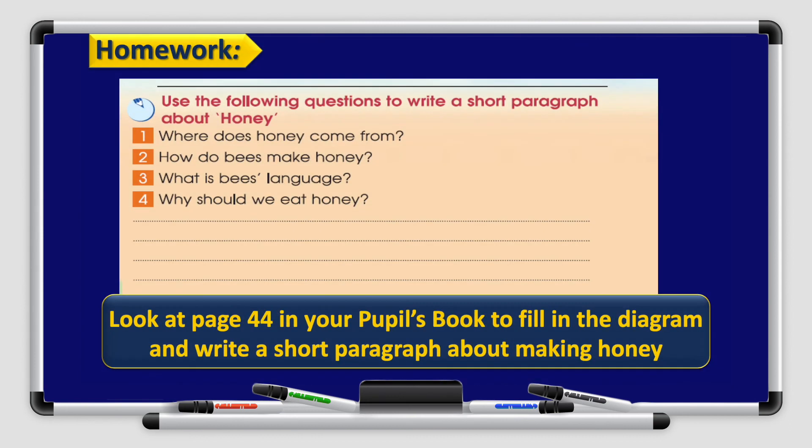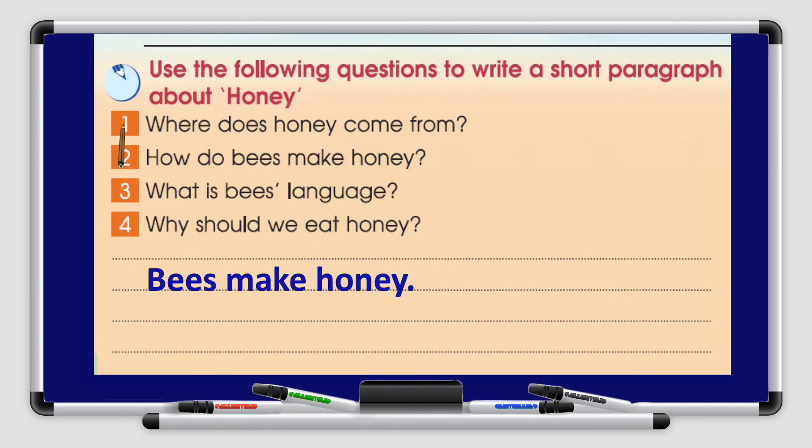All right, boys and girls — we are done with the writing. You have homework on your pupil's book, page 44. Use the following questions to write a short paragraph about honey: Where does honey come from? How do bees make honey? What is bees' language? Why should we eat honey? I will answer the first one: Where does honey come from? Bees make honey. I'm sure you can do the rest on your own.